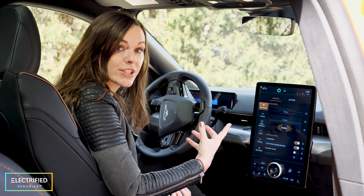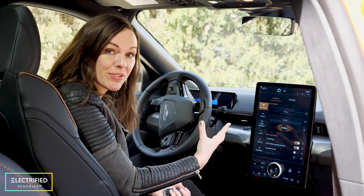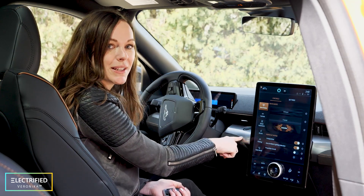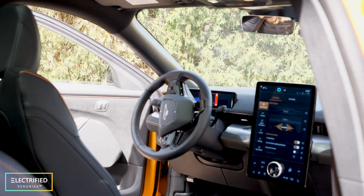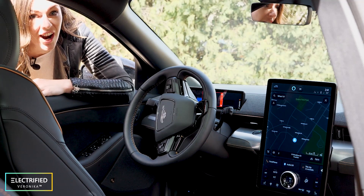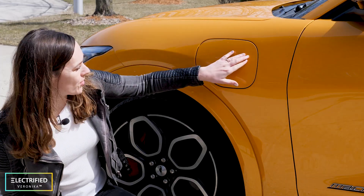One thing I noticed about startups like Rivian or Tesla is that they don't have a start and stop button anymore. Now every time I come back into my car I wonder why I need it — especially because when I get out, I forget to turn the car off. The charge port for this car is on the left front side.